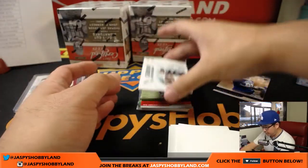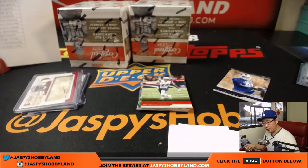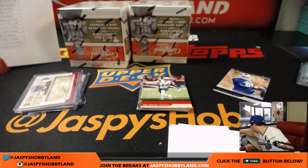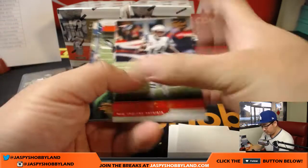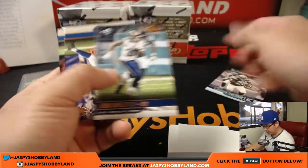There's Modern Day Heroes — Carson Wentz relic for the Fly Eagles Fly. That'll go to Anthony T. There's LT for the Chargers, 10 out of 99.